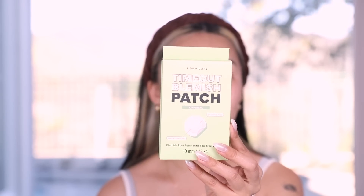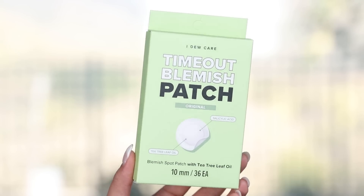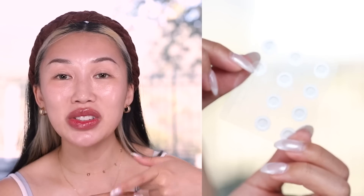Last but not least, we have these blemish patches. I Do Care has a lot of different types — the one I'm talking about today is the original Time Out Blemish Patch. These are your typical invisible patch with salicylic acid and tea tree leaf oil to conceal blemishes. These hydrocolloid patches are meant to absorb impurities, create a protective layer over your skin, trap dirt, and provide a waterproof barrier so your acne can heal properly and quickly. They're also made for all skin types — $15 a box with 36 blemish patches inside.